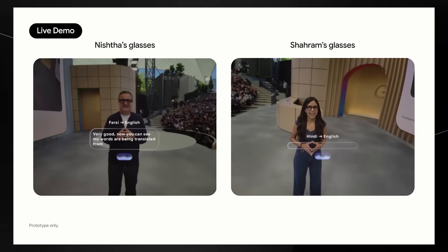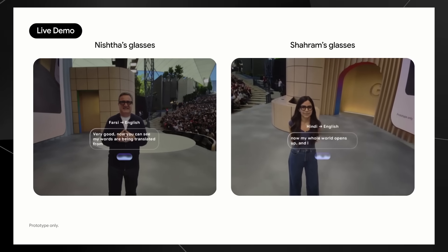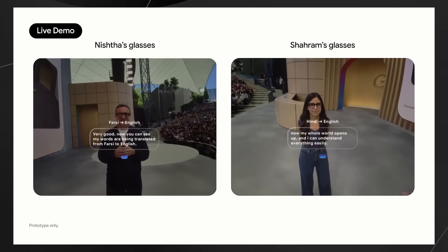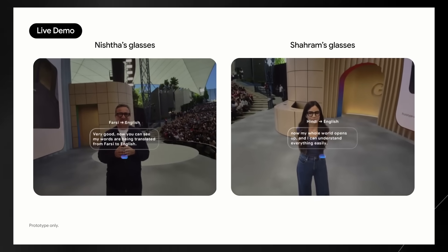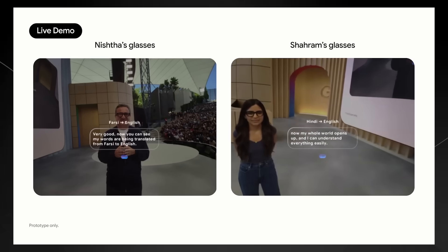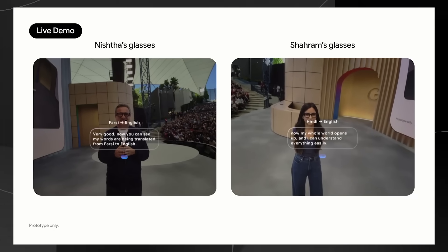The translation features are next-level too. The glasses can translate the text you're looking at in real time. Even more impressive, they can translate spoken conversations on the fly. During the demo, two people were speaking different languages — one in Hindi and one in Farsi — and the glasses were translating everything in real time with subtitles. It's kind of like having subtitles for real life.